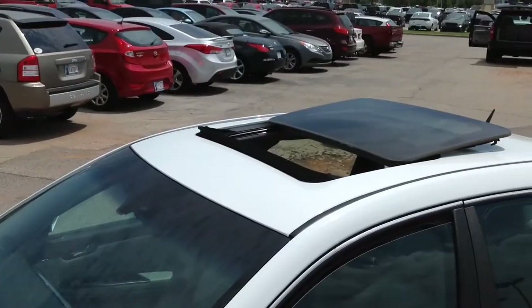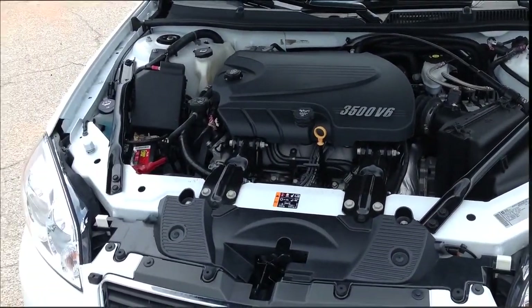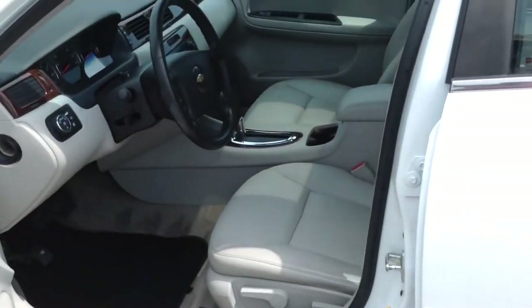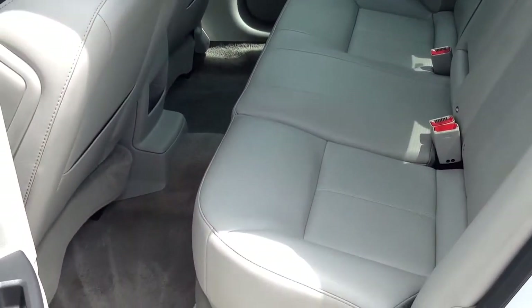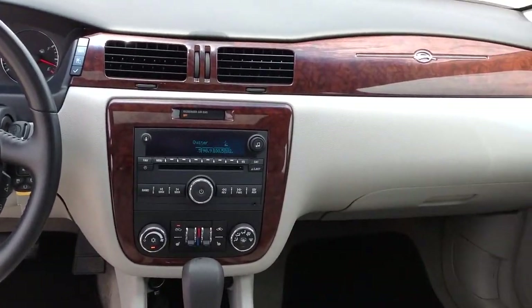It comes equipped with a 3.5 liter V6 engine but still gets 29 miles per gallon on the highway. Heated leather seats, 6-way power seat adjuster, flip and fold flat rear seat, Bose premium 8-speaker audio system, and a universal home remote.